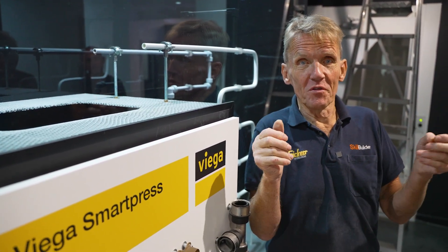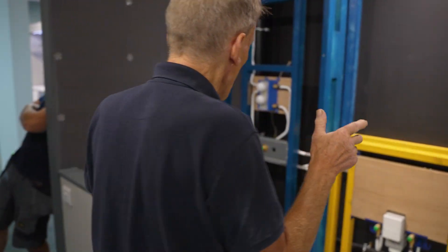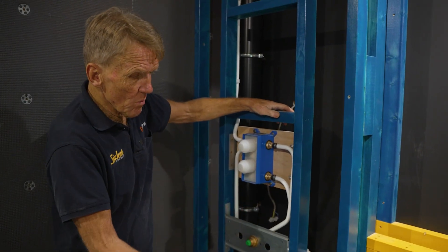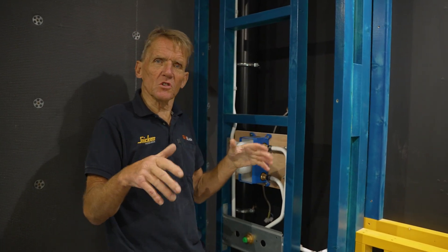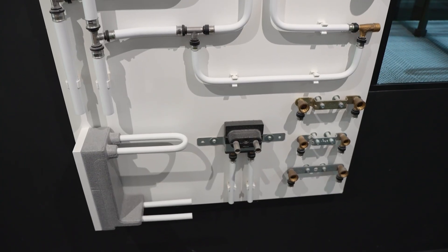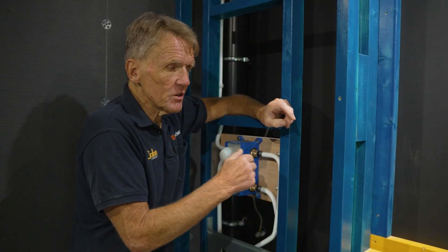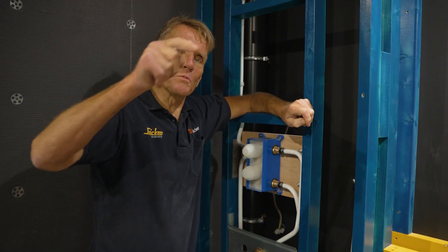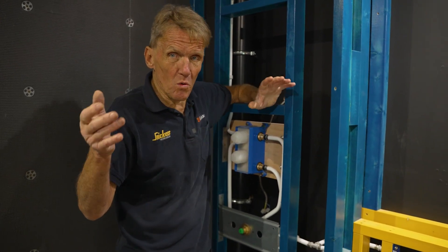Let's go over to their display. You can see that in all their pipework, whenever they're doing a working wall — which is what this is, it comes preformed — the big house builders, the hotels, and the rest are using this system. Everything is bent rather than using fittings. Not only does that improve the flow rate, but it reduces the chance of leaks, because every one of those push-fit fittings is a potential problem.